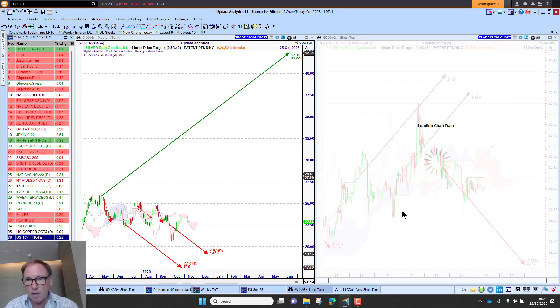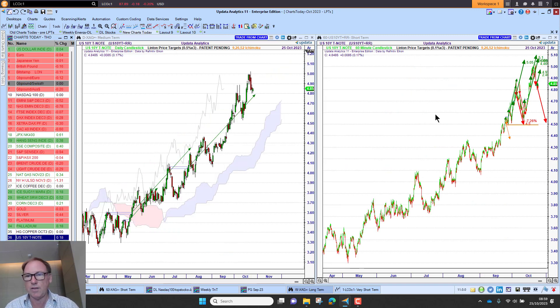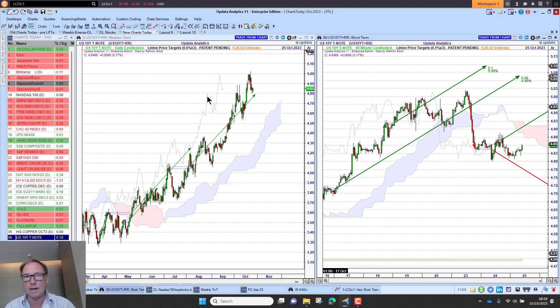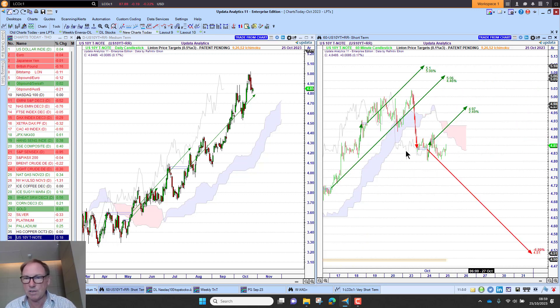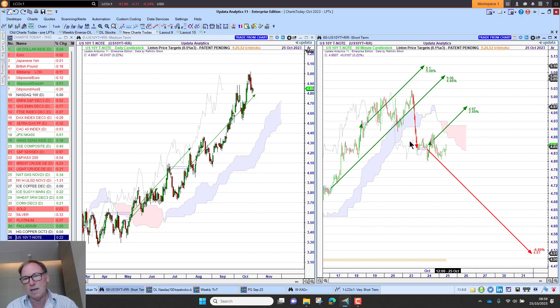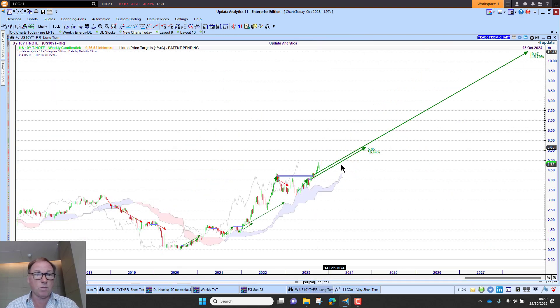US 10-year yields — we're seeing this move higher, which is quite interesting. The chart shows the 10-year yield target was met, which is quite key. We've got upside targets, but this new downside target is just kicking in, suggesting these targets were met and we're now focusing on the pullback. And looking at the very long-term yield chart, there is one target to 10% in 2028 — that will be interesting to see how it plays out.